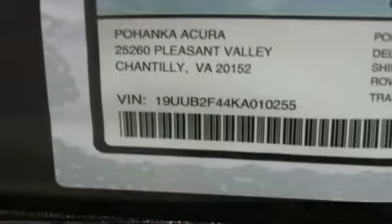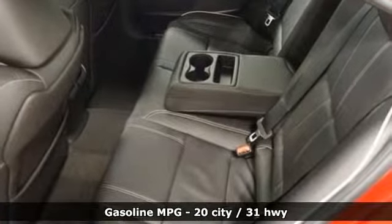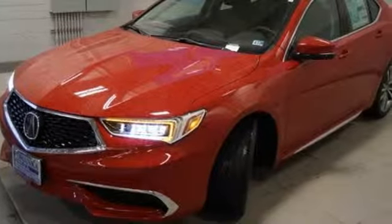It's well equipped with the features you need: streaming audio, front heated leather bucket seats, power heated mirrors, power sliding and tilting sunroof, V6 engine, and all-wheel steering.